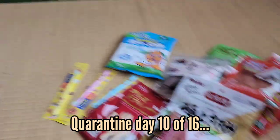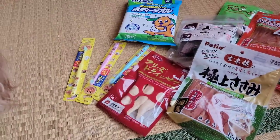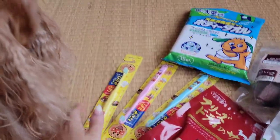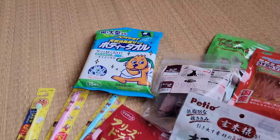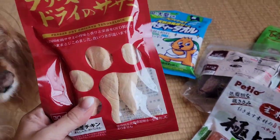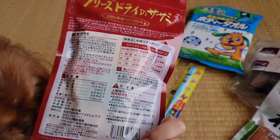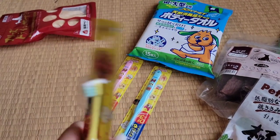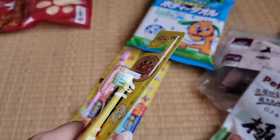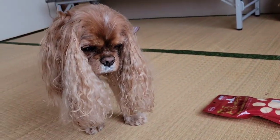We just ordered some dog food, dog treats, and some small toothbrushes. I found these freeze-dried chicken tenders and the only ingredient is chicken. These are kids toothbrushes but look how small the head is — you can't find this in the US. I bought these to use on Yuzu; it's perfect for her teeth.